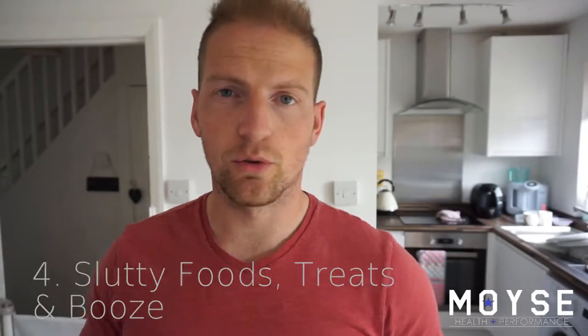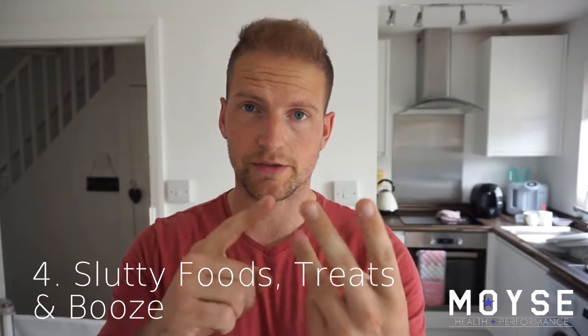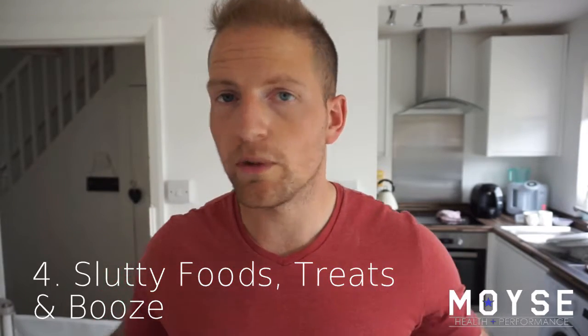Number four: slutty foods. Make sure you have these in your diet. We're talking chocolates, sweets, crisps — don't remove them. Don't remove carbs. Make sure that all of the foods you enjoy, particularly the denser calorie stuff, is in your diet. Factor it in each day if you need to, or maybe two to four times a week. There is nothing wrong with having a Milky Bar — put it in your diet, enjoy it, and that way your diet is going to be number five...